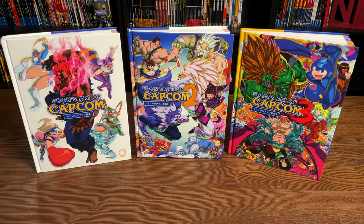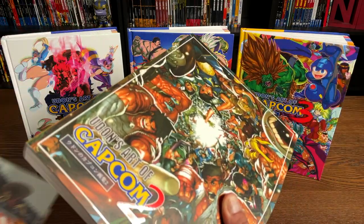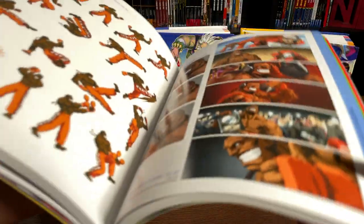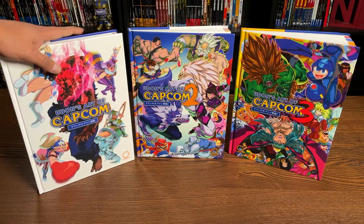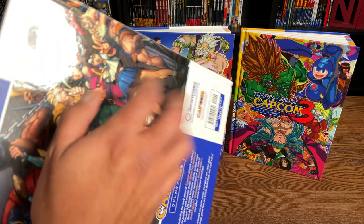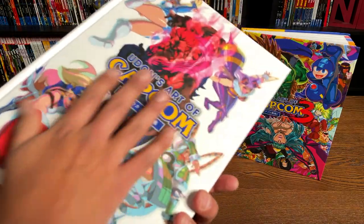This is the first time we've had these volumes released in hardcover edition. We've had volumes one and two previously released in softcover editions, but if you know much about those older Udon softcover editions, the glued binding isn't really the best for books this thick. So these are a welcome upgrade. None of them have any dust jackets — it's just art on the board — and they all retail for $49.99.